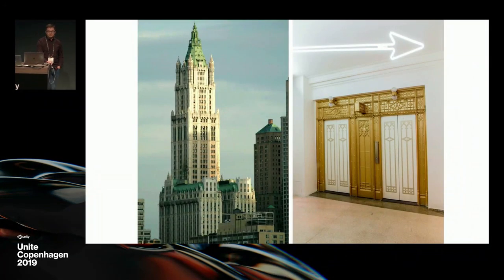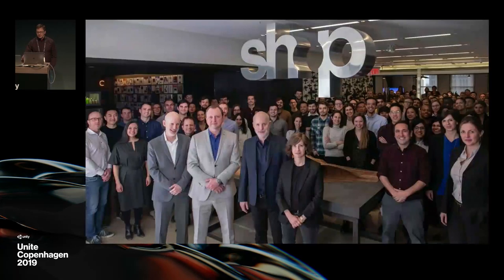SHOP Architects is based in New York City. We're in the Woolworth Building, and I always like to start with this slide because it's a great distillation of our design philosophy at SHOP. When it was finished in 1913, it was the tallest building in the world — a technological marvel with new steel and construction. But it remains to this day one of the most beautiful buildings in the city, with a grand mosaic tiled lobby and terracotta facade. It's this combination of beauty and technology that informs a lot of our work at SHOP Architects.